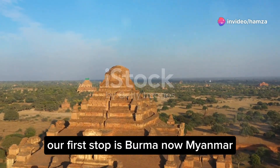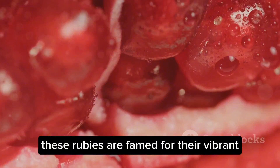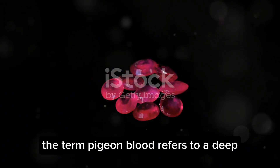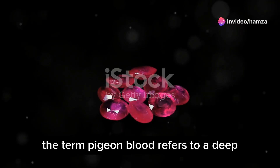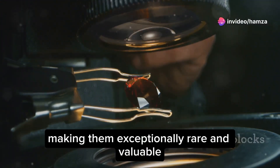Our first stop is Burma, now Myanmar, home to the legendary Burmese rubies. These rubies are famed for their vibrant pigeon blood red colour. The term pigeon blood refers to a deep, vivid red with a hint of blue, making them exceptionally rare and valuable.